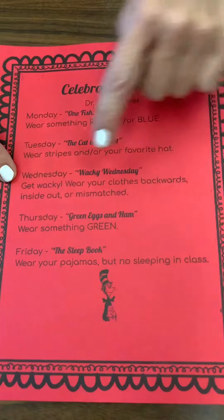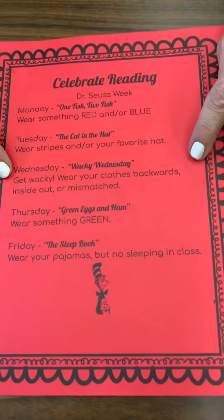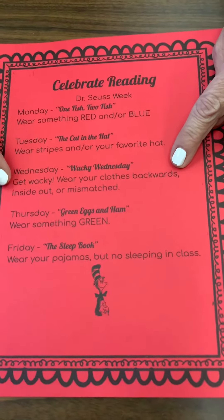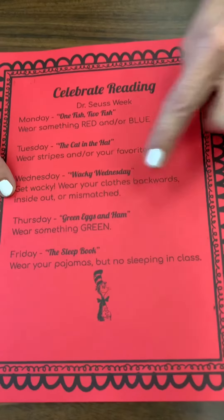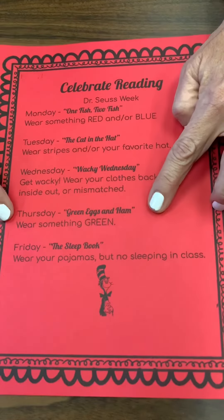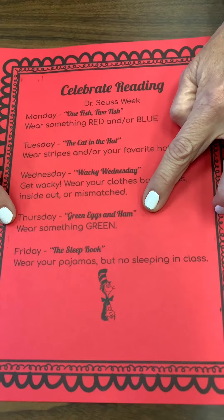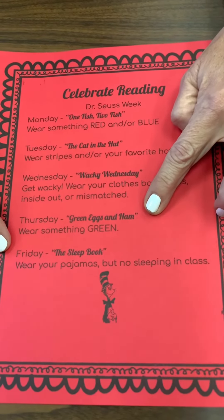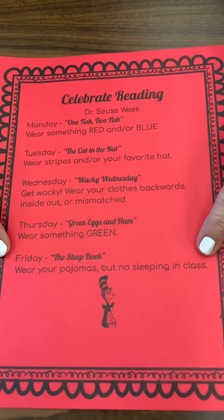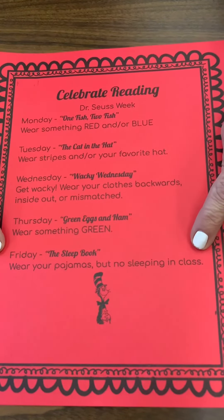On Wednesday, it's called Wacky Wednesday — get wacky! Wear your clothes backwards or inside out or mismatched. How fun will that be? Thursday is Green Eggs and Ham day — wear something green. And Friday, it's the Sleep Book — wear your pajamas, but no sleeping in class!